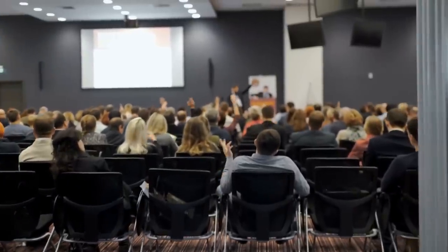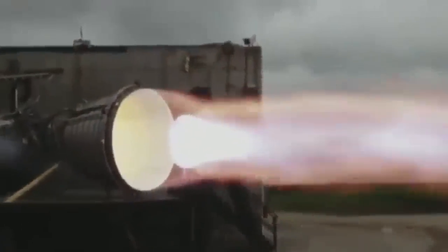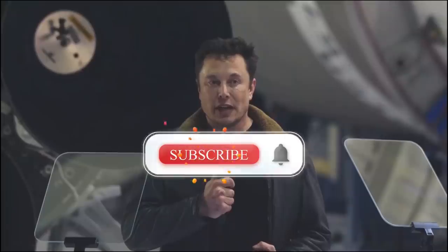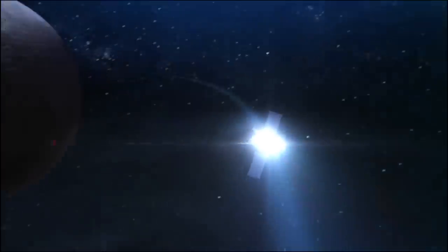What do you think of the most recent test of the Raptor engines? Feel free to let us know in the comments section below. And before you go, make sure you leave a like and subscribe to our channel for more updates on Elon Musk, SpaceX, Tesla, science, technology, and so much more.